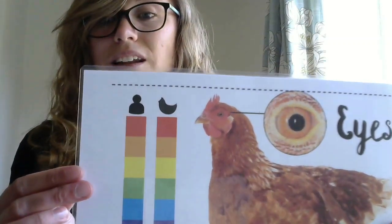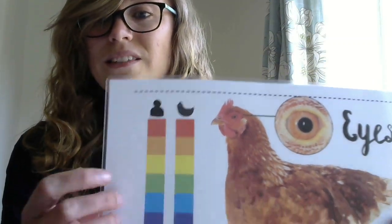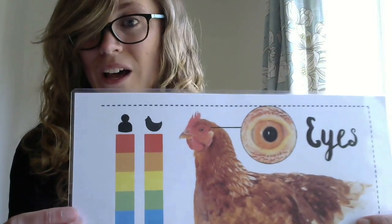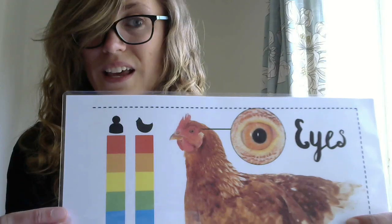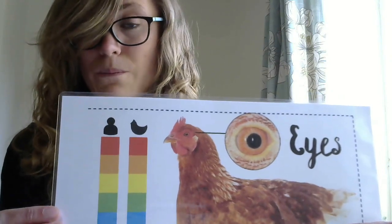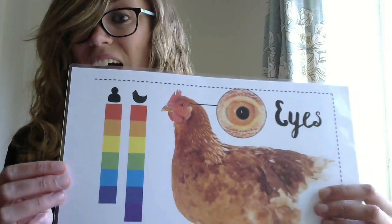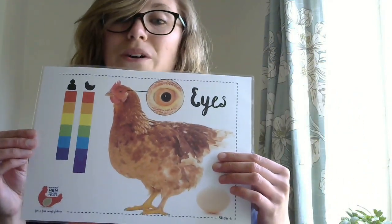If you don't have a hen yourself, they look a little bit like this. They are orange, unlike our own — if you look at your siblings' eyes or your parents' eyes, you'll notice that they're maybe green, or brown, or blue. Our eyes are really different colours to these, and our hens, they have super powers.